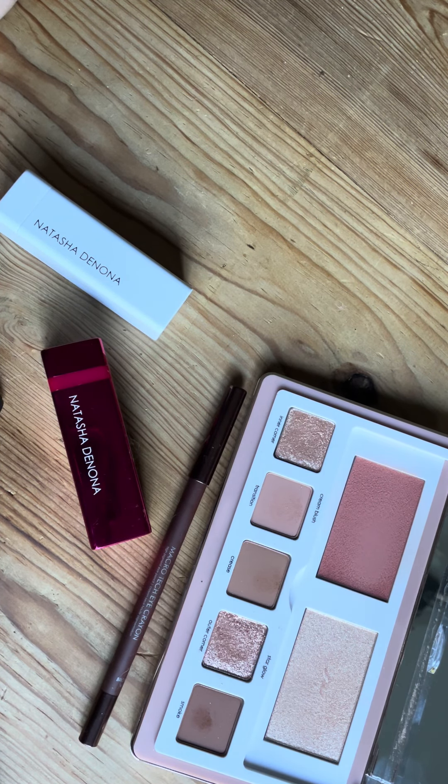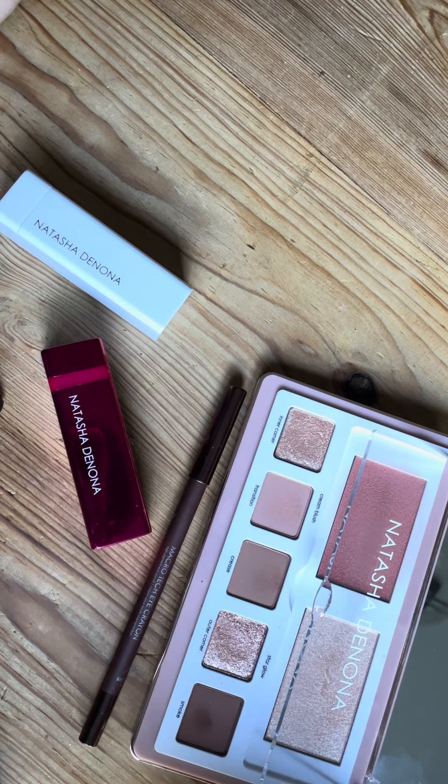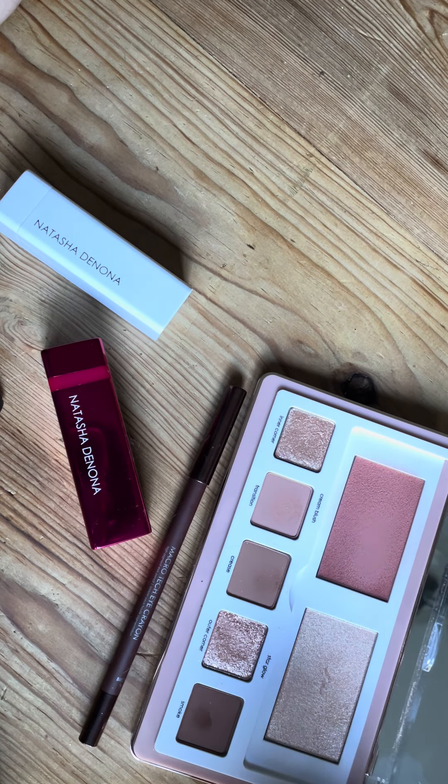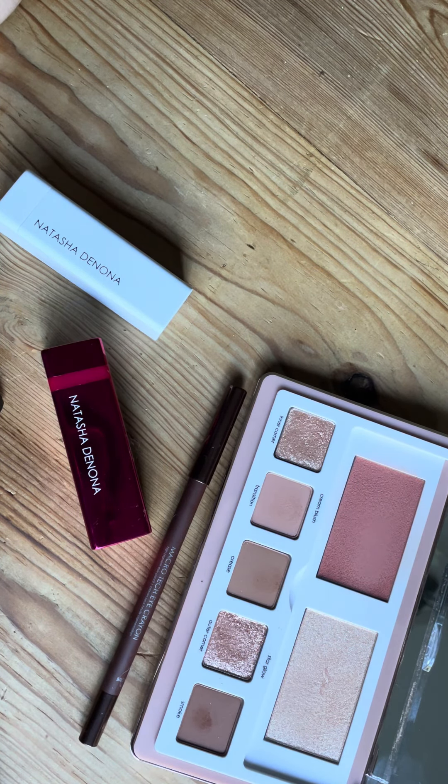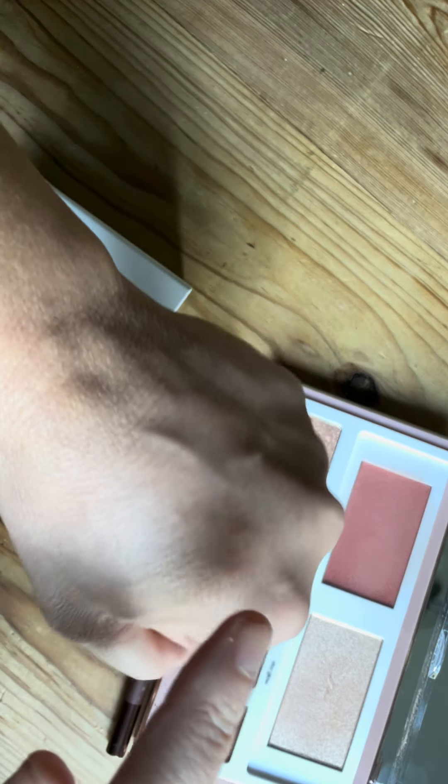Hello everyone, here you are with Clarou Beauty, Claudia Lara. I wanted to swatch some of these Natasha Denona Glam Face Palette in Light. I was so happy that I got it yesterday — I uploaded a video already in my channel Clarou Beauty — and here are some swatches, so let's start.